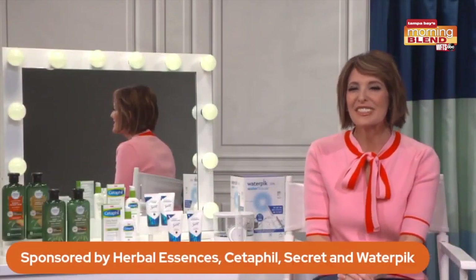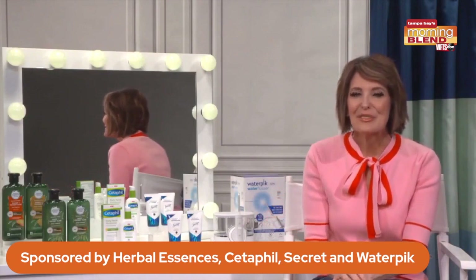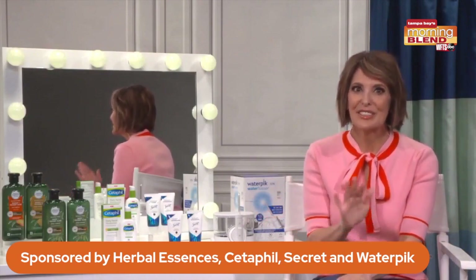It's peta cruelty free, so you feel good about using them. They work for every hair type. My personal favorite is the one with hemp and potent aloe for frizz control.